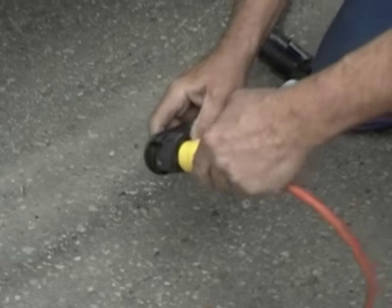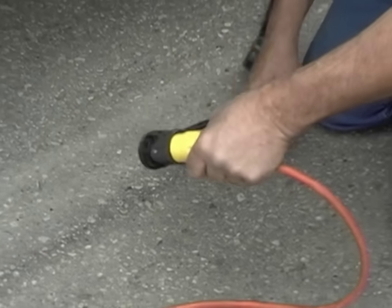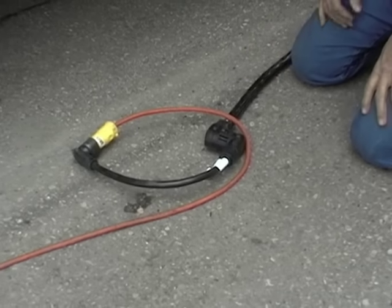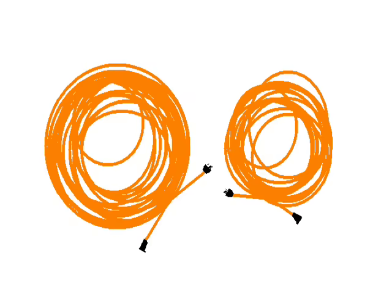Another thing to remember is to use the shortest extension cord possible. There's a thing called voltage drop — trust me, if you can use a 25 foot cord instead of a 100 footer, do it.